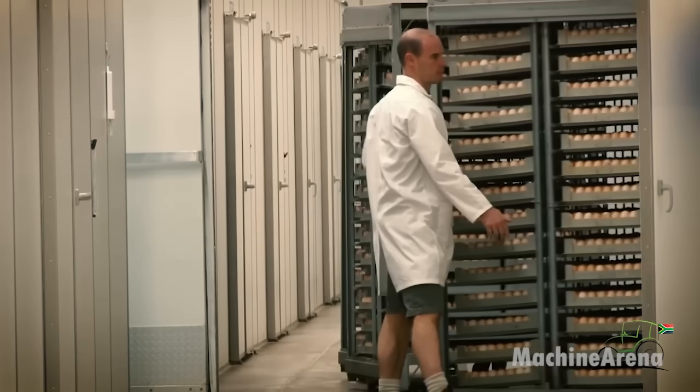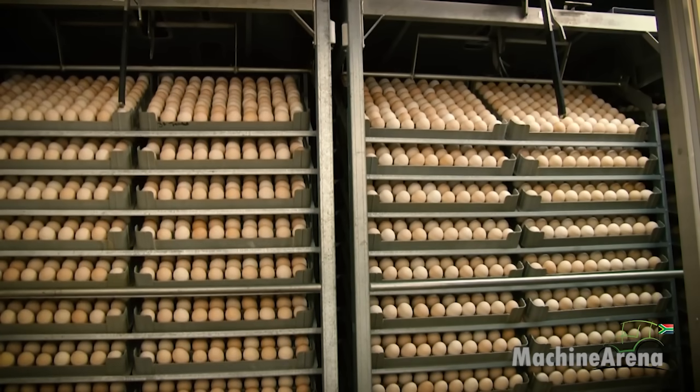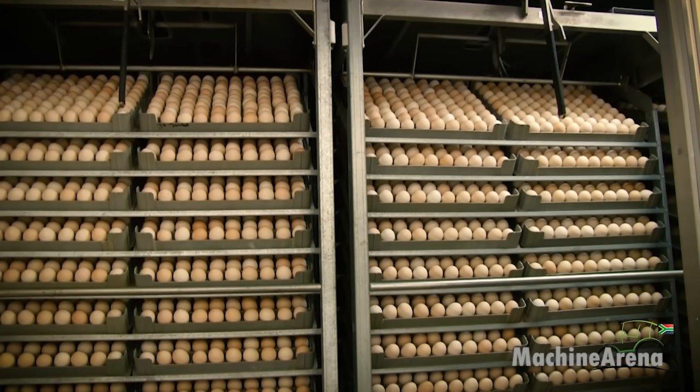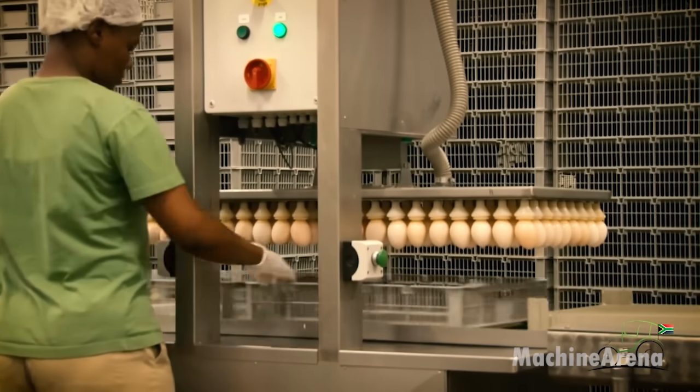Hello, everybody. Welcome back to Channel Machine Arena. We invite you to Chicken Egg Incubation Technology, Methods and Processes of Broiler Raising, and Poultry Processing Factory.